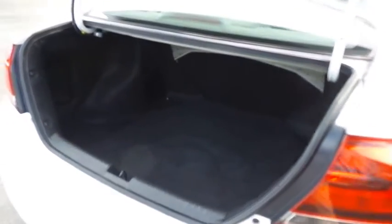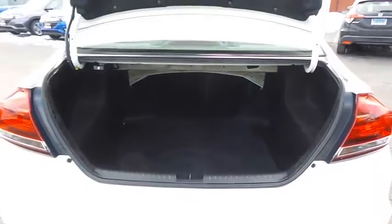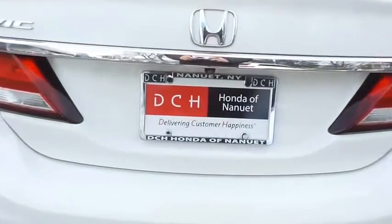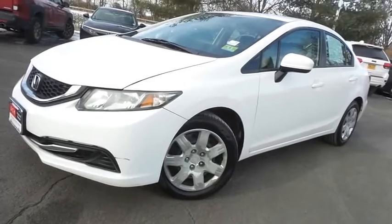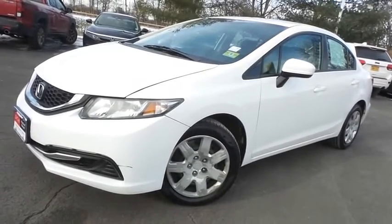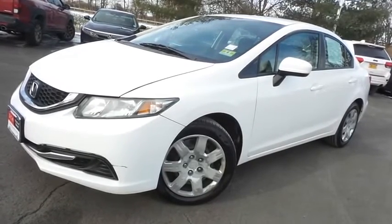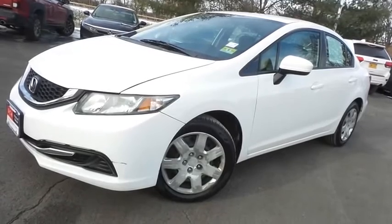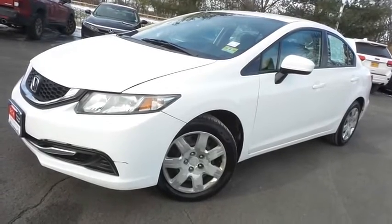This Civic offers a large trunk space. Come down to Honda of Nanuet today and test drive this extra clean, fuel-efficient 2014 DCH Value pre-owned Honda Civic LX sedan with Bluetooth, reverse camera, and only 106,000 miles.